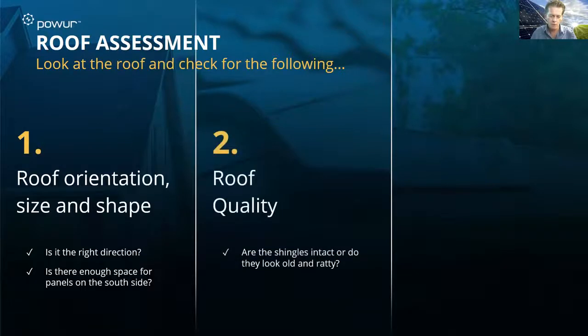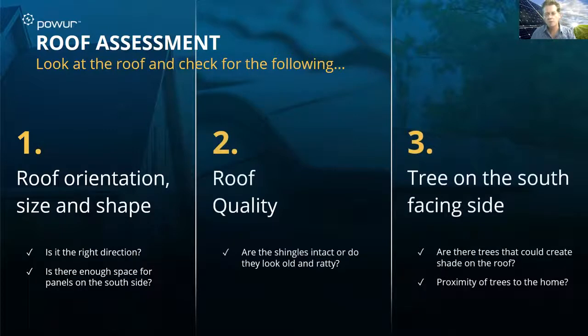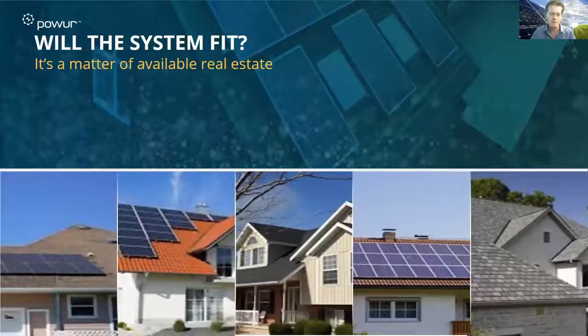We look at the roof quality. If the shingles are in poor condition and not intact, they're going to need to be replaced before we apply solar. And then the third factor is: are there trees or other issues that are going to create shading in proximity to the home? Let's take a look and dive in a little bit.